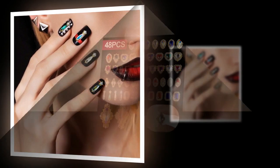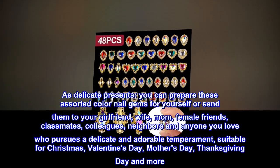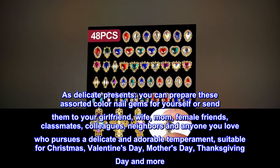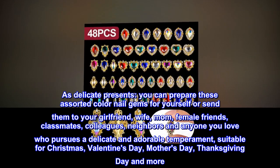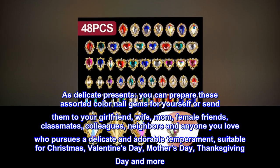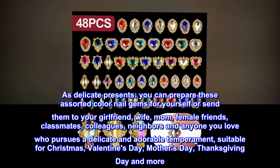As delicate presents, you can prepare these assorted color nail gems for yourself or send them to your girlfriend, wife, mom, female friends, classmates, colleagues, neighbors, and anyone you love who pursues a delicate and adorable temperament. Suitable for Christmas, Valentine's Day, Mother's Day, Thanksgiving Day, and more.